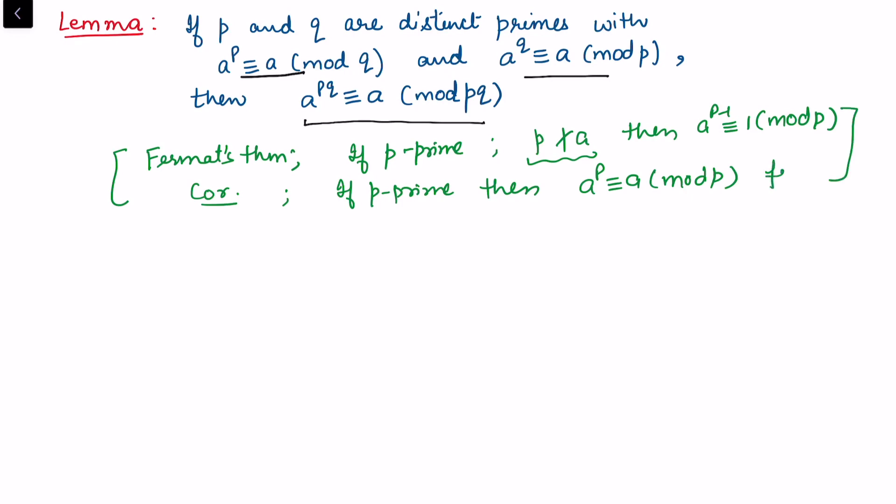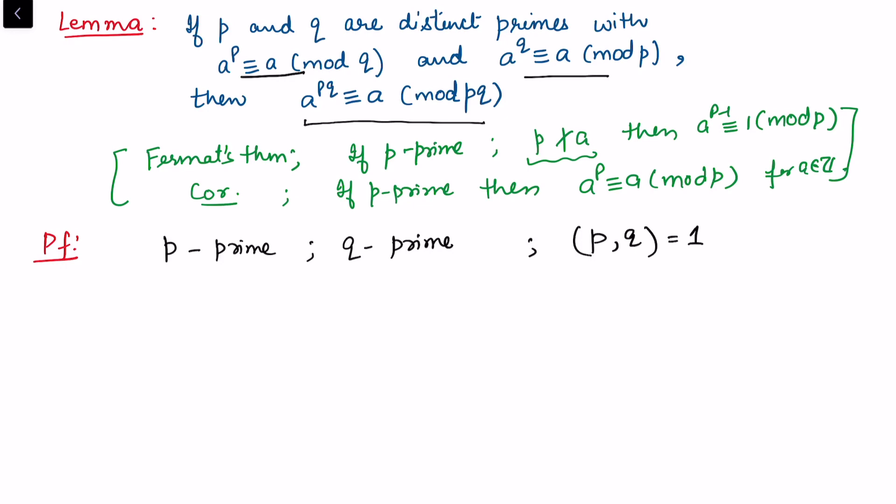I proved Fermat's theorem and the corollary for a belonging to integers in my earlier video. Now using this I want to prove this lemma. What is given to us is: p and q are both prime and distinct, so gcd(p, q) = 1. We are also given that a raised to power p is congruent to a modulo q, and a raised to power q is congruent to a modulo p.